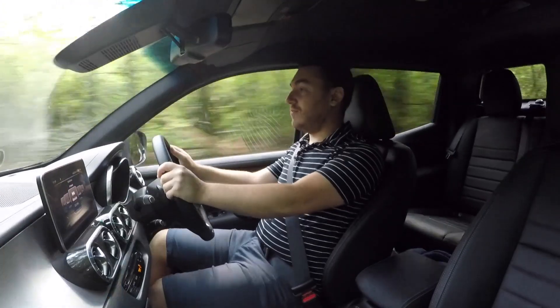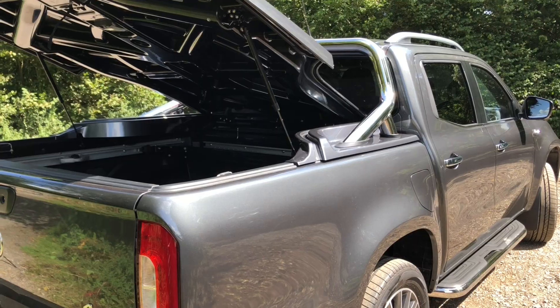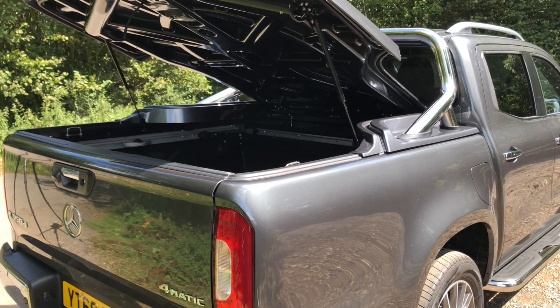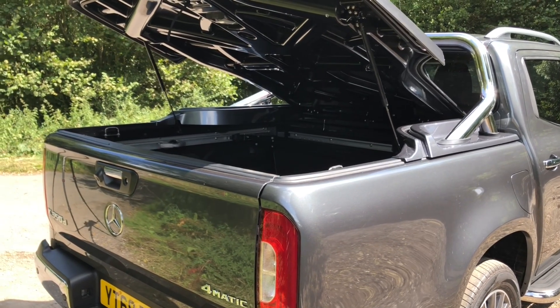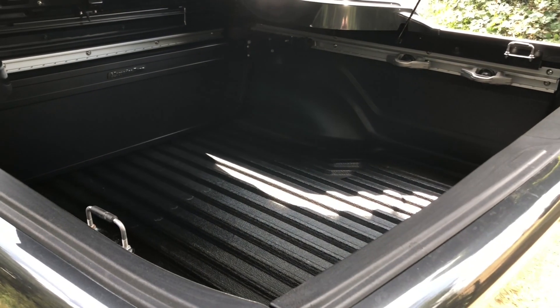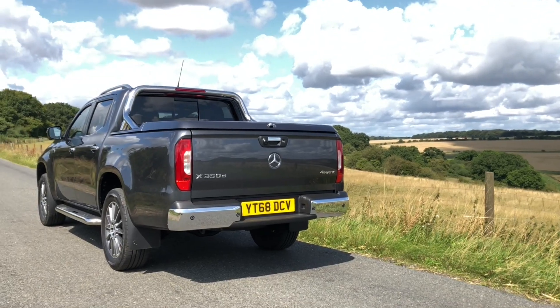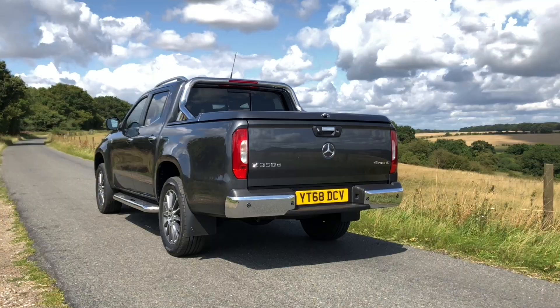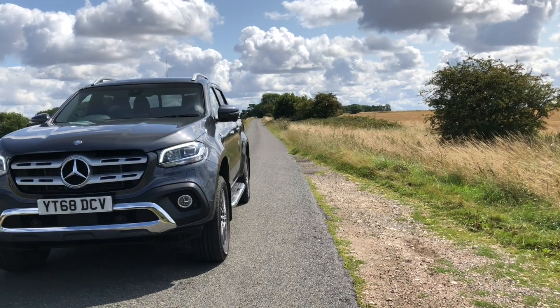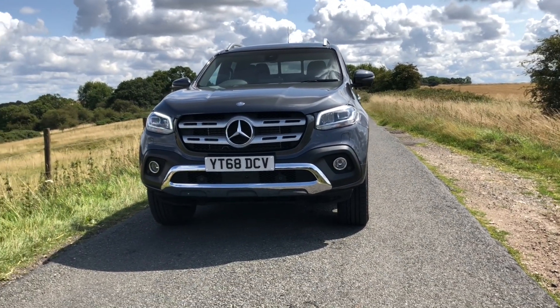As a pickup truck, it's liable to have all sorts of miscellany thrown into the bed at the back, which measures 1.59 metres by 1.57 metres — making that bed actually one of the largest in the class, larger than a Volkswagen Amarok and a Ford Ranger. There are all sorts of accessories available; this one has a lockable cover on top, which is handy if you're going to put valuable equipment in the back. It's a very usable space, and the interior lighting helps if you're working at night.